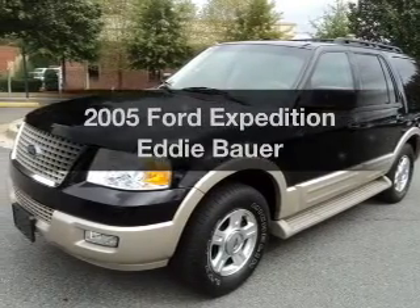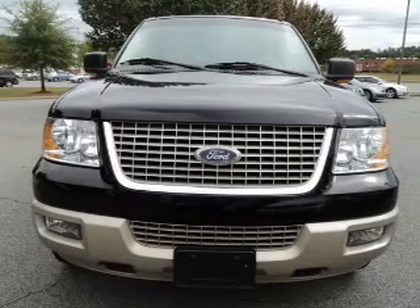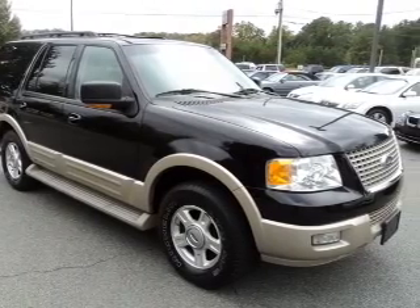Check out this 2005 Ford Expedition. This is the set of wheels you've been looking for, with a powerful 8-cylinder engine connected to a smooth shifting automatic transmission. Premium wheels give a more luxurious look.